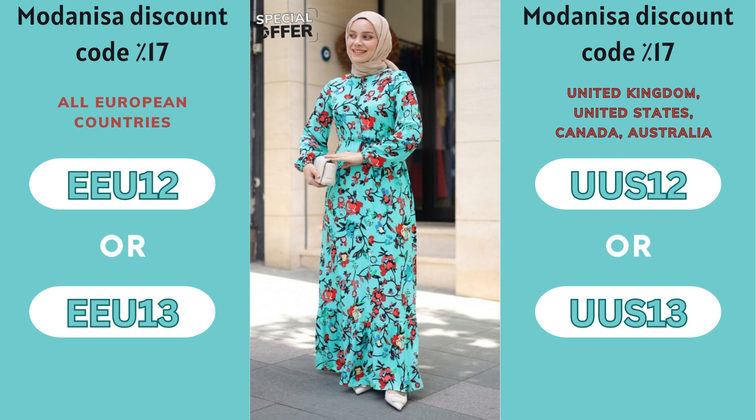An exclusive offer for our wonderful followers! Enjoy a wonderful shopping experience with this special Modenisa coupon! Use the code shown on the screen when paying and get 17% discount on your favorite products plus free delivery to your door!